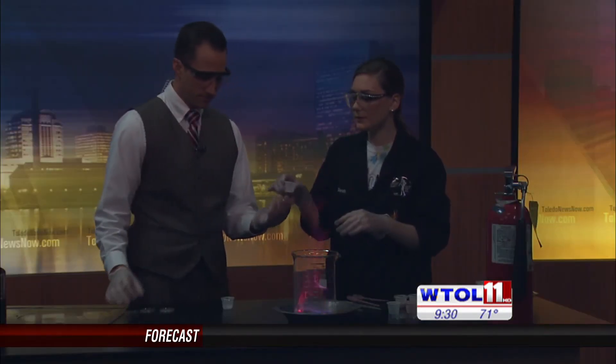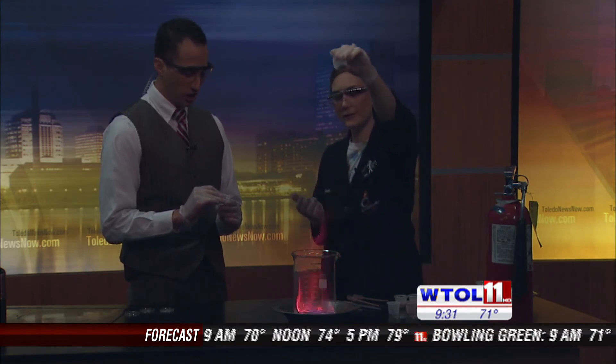What else do you got over there? This one is sodium chloride — regular old table salt. This is stuff you have in your kitchen. Look, it is a really nice orange color. So we will put some of that in.